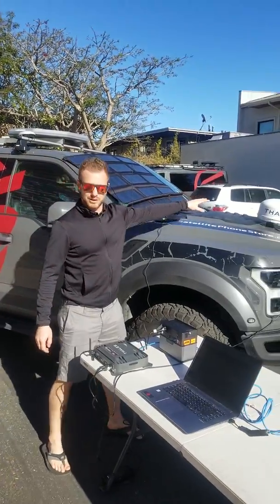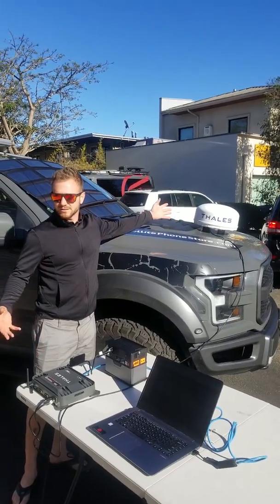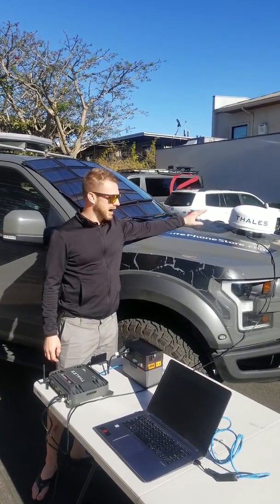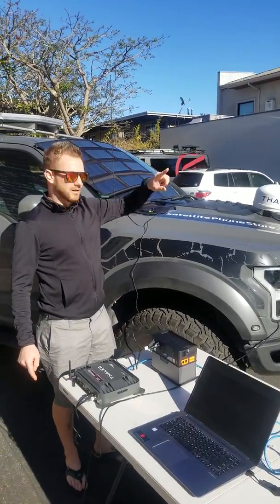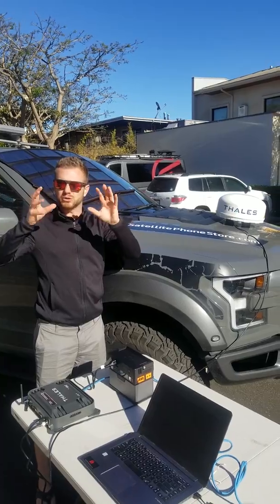This unit right over here is made by a company called Satel — however you want to say it. I think they're a French company, and they're making this omnidirectional antenna. There are no moving parts in there, so no motors, no rotors, nothing to break down.